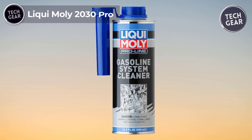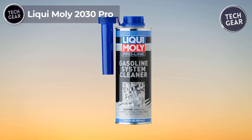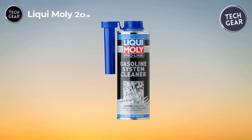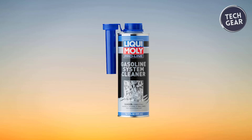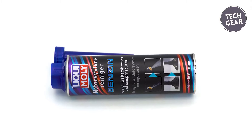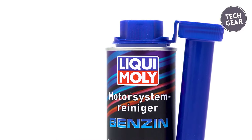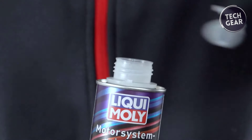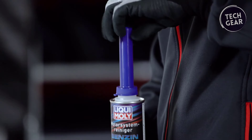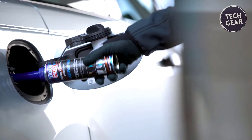Leaky Moly 2030 Pro, priced at $22.50, emerges as a distinguished product in the realm of fuel system maintenance. Manufactured by Leaky Moly, a trusted brand known for its high-quality automotive solutions, this fuel system cleaner sets a standard for excellence. Hailing from Germany, a country synonymous with precision engineering, the Leaky Moly 2030 Pro embodies efficiency and reliability.